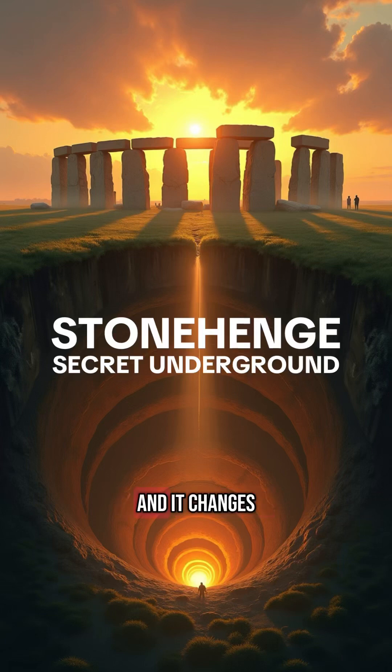We found a buried Stonehenge, and it changes everything. Beneath the rolling plains of Wiltshire, England, beneath the shadow of Stonehenge's iconic standing stones, lies something even more mysterious.